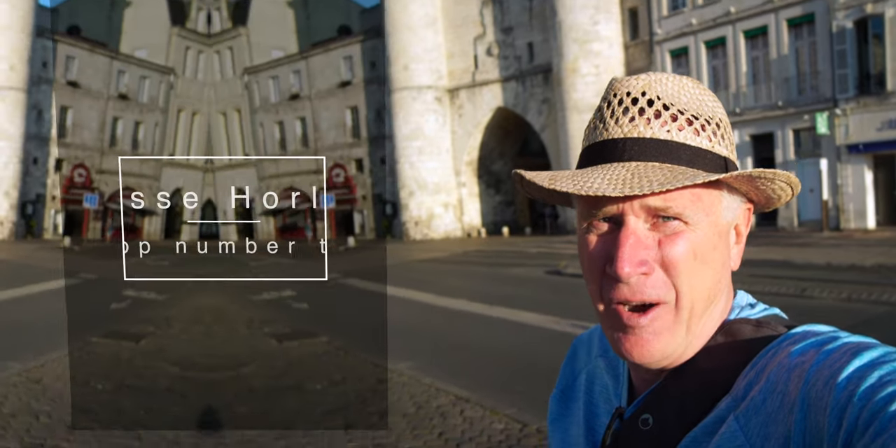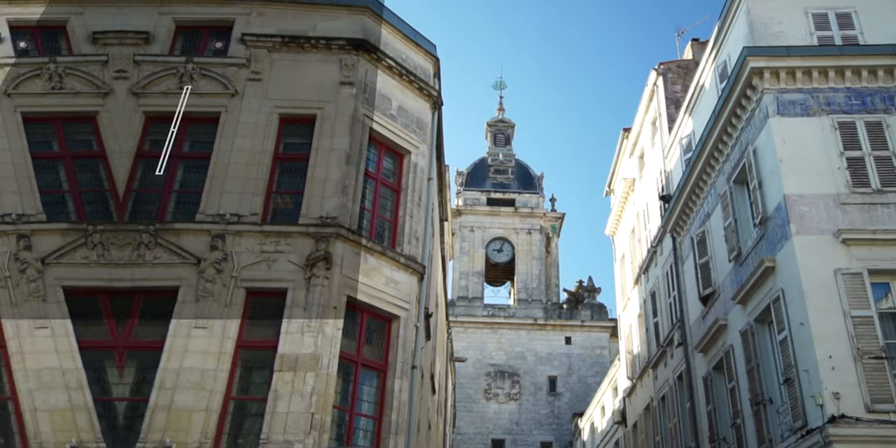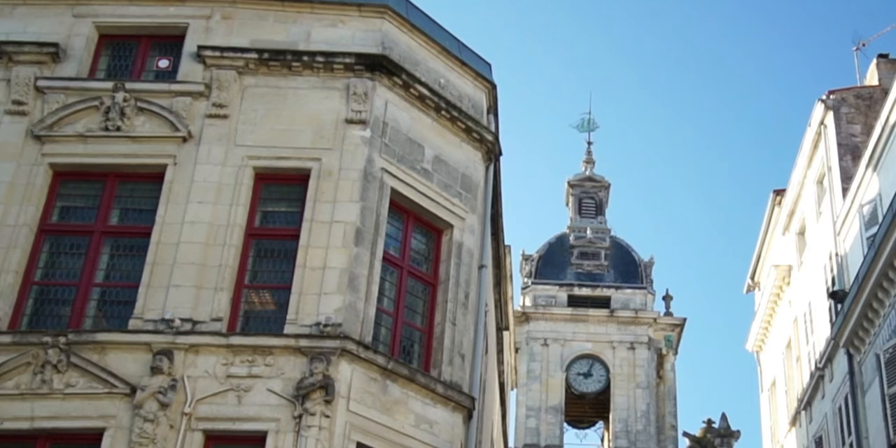Number two on our essential tour of La Rochelle is right behind me. It's the Gros Horloge. You can't miss it — literally you can't miss it. It's one of the biggest things down here. If you look at the top of the Gros Horloge, the big clock, you'll see a great weather vane of this old ship. It's really beautifully done.